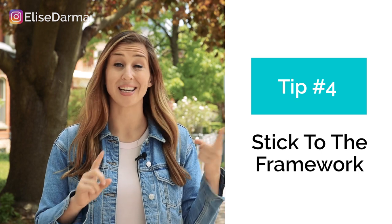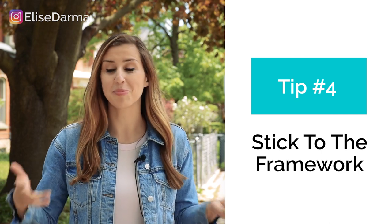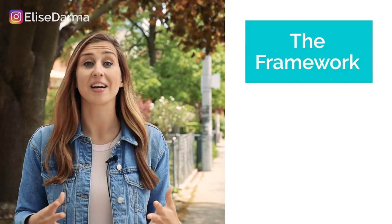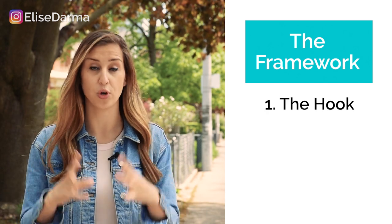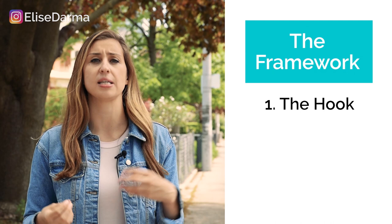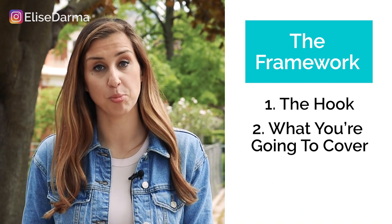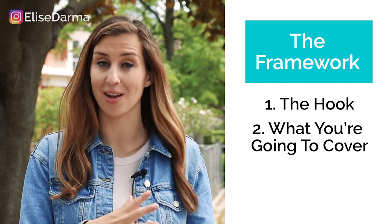My fourth tip for going live on Instagram is this framework of mine that keeps me structured so I don't go live and start rambling. I don't get distracted with the comments or start blocking spammers while live, because while all that stuff is annoying, it's even more annoying for your followers to see. The very first thing you say after hitting the live button is your hook — for example, 'Today I'm covering the four ways I made $10,000 in my business last month.' Then quickly let the viewer know what you're about to cover, and make sure you tease the last point so people have a reason to stick around to the end.